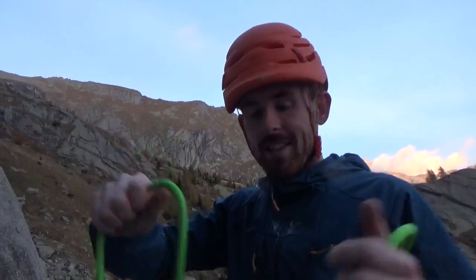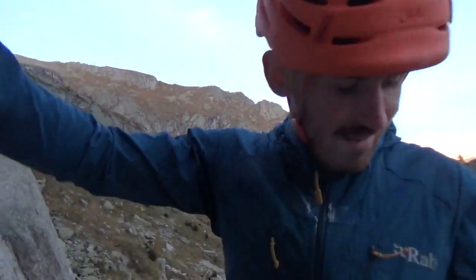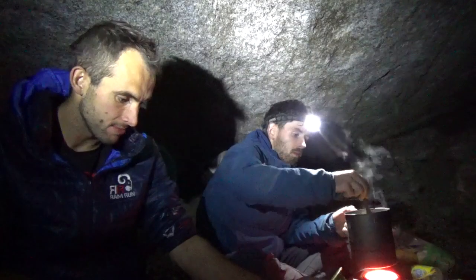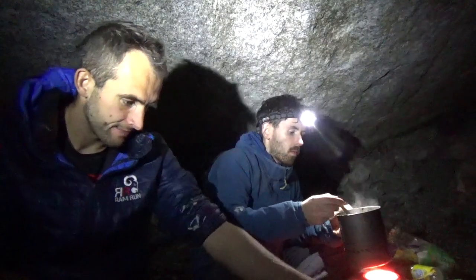Alright Rich, top of pitch one — scary pitch one. How many bolts? Six bolts, and they're 40 metres. Great warm-up. Certainly climbing tomorrow. You're pretty much ready. Piece of piss.